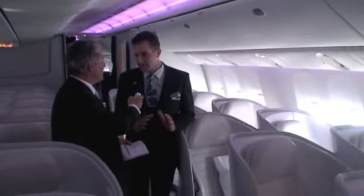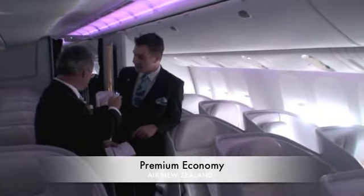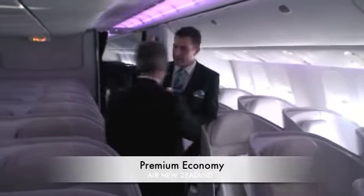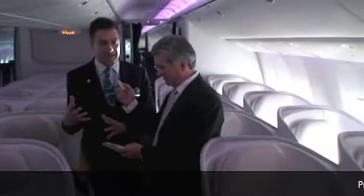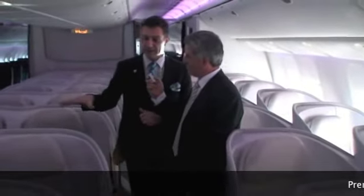This is the first time an airline has ever designed a premium economy seat that gives you two completely different experiences. In the middle we have our inner space seat, designed for socialization — people travelling together. Then we've got seats on the outside, designed for people travelling by themselves who want more privacy.